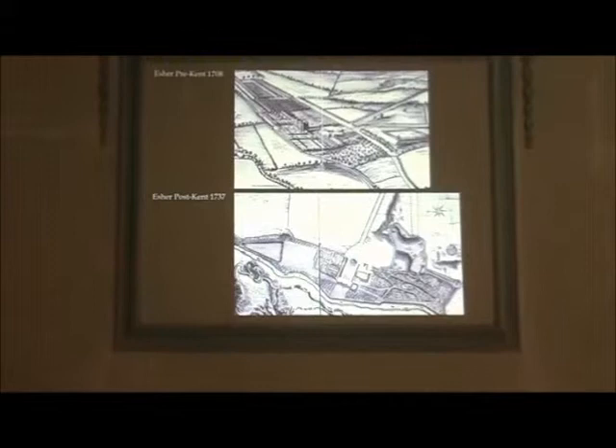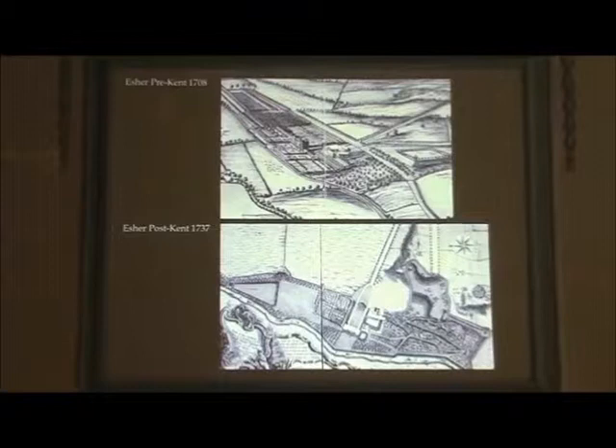This is how you create an Arcadian garden from a formal garden. This is actually quite a fun bit. I don't know whether we're going to manage to get this on YouTube.